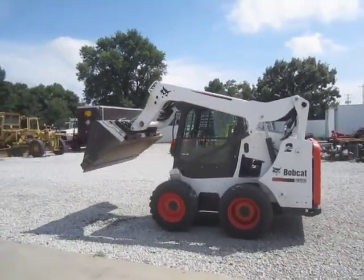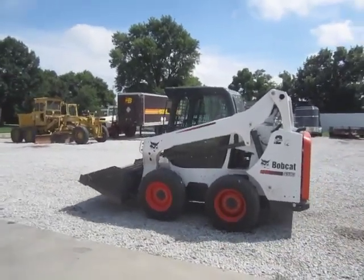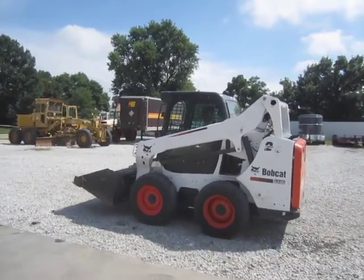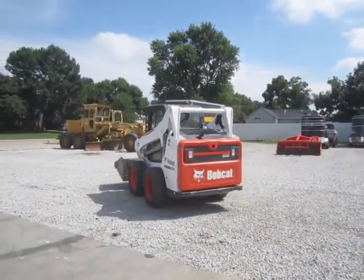It has a 5.5 foot bucket, hydraulic detach, high flow auxiliary hydraulic, foot controls, and a cab with air conditioning and heat.